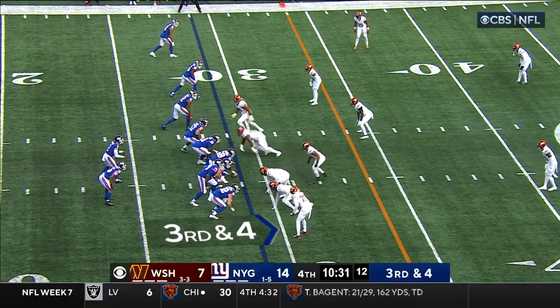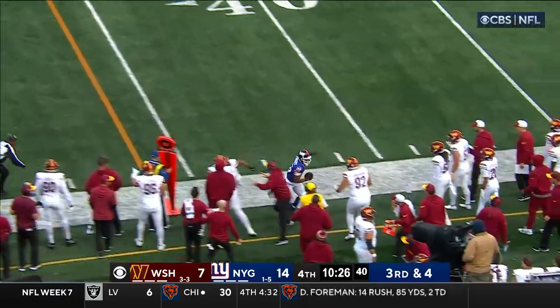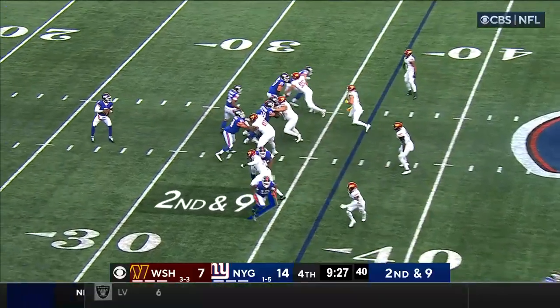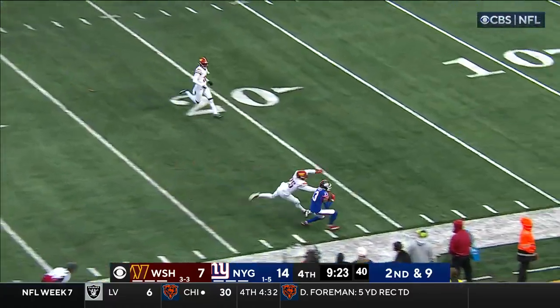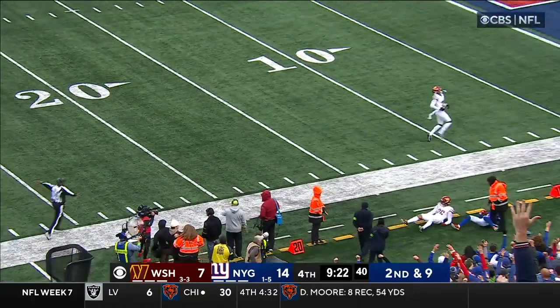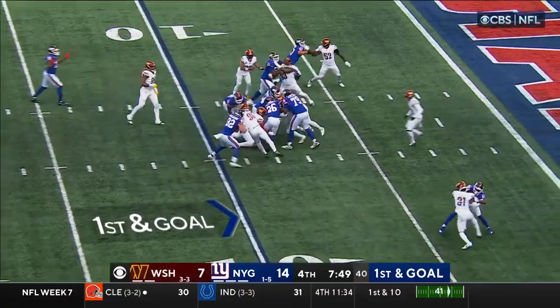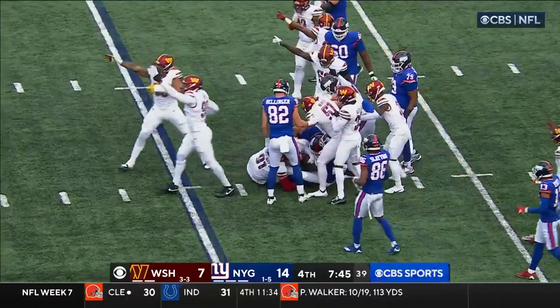3rd down and 4. Taylor with pressure coming again — gets rid of it to Barkley, who's got the first. Step package, four-man rush this time. Taylor taking a deep shot for Hyatt — separation and he's got the catch! Barkley again to the eight.